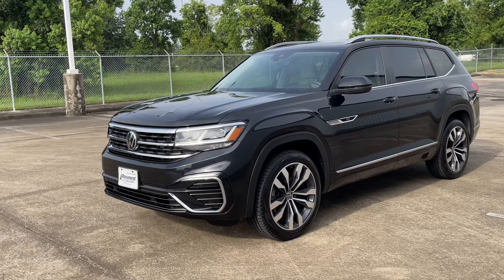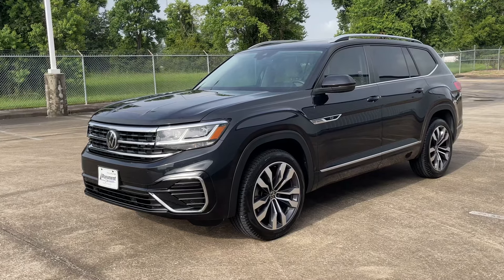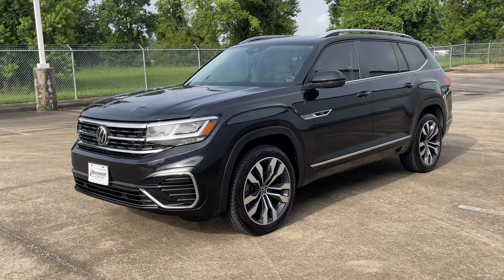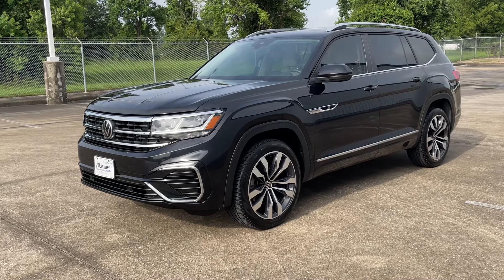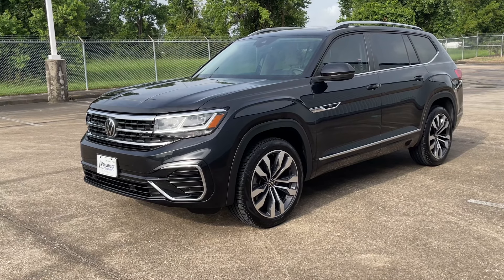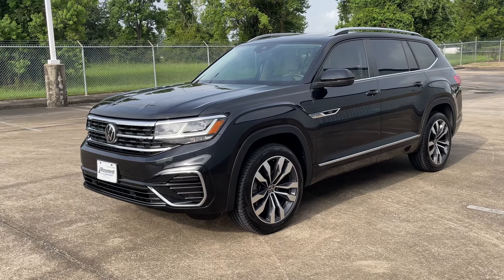What's up guys, for today's video we'll be taking a look at the all new 2022 Volkswagen Atlas SEL R-Line. I'll show you many of the features on the interior and exterior, and we'll be taking a look at this SUV's five years cost to own at the end of the video. So sit back, relax, and enjoy.